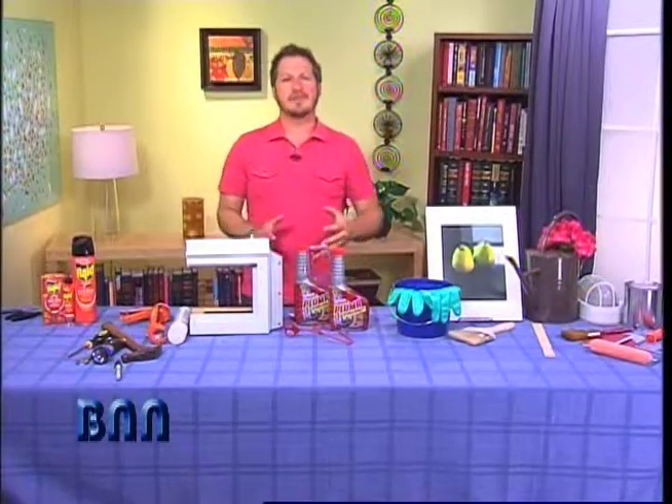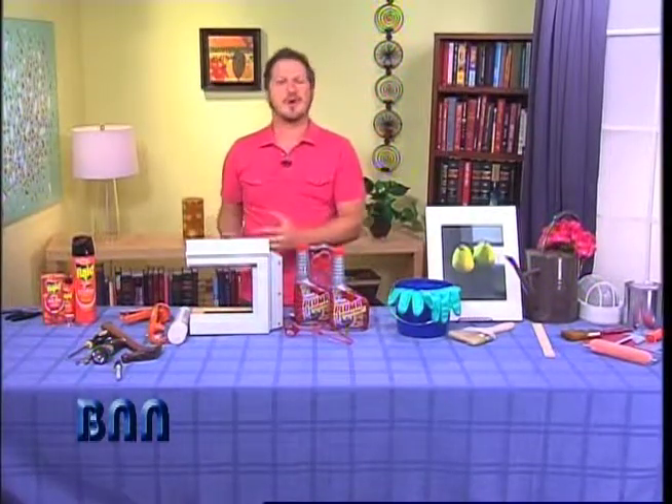To turn your home into a summer retreat. Hi, I'm David Sheinkoff from HGTV and I'm here with some summer solutions to help fix your home up.